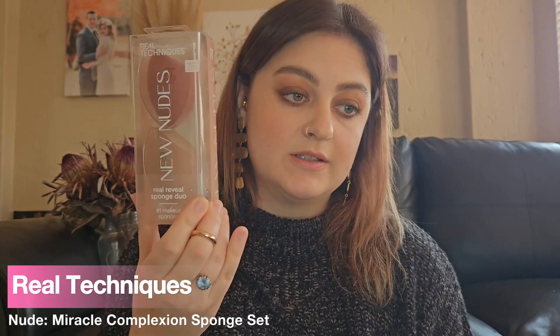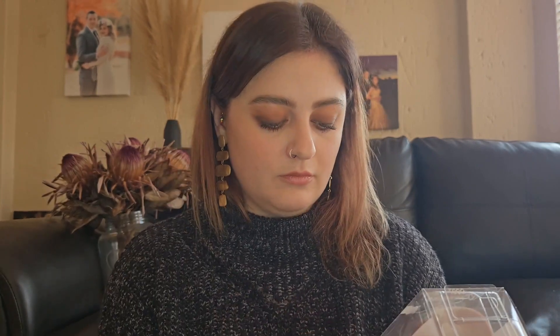At Real Techniques, I got two more sponges from their Nudes collection. I've never seen them post about this, so I think it's either really new or really old. I needed a new sponge because mine was nasty, and this one looked really cute — it's like nude shapes, a dark brown and a beige sort of brown. Now I have spares.